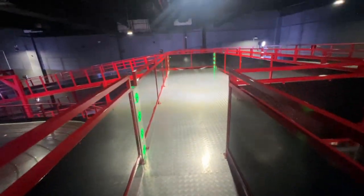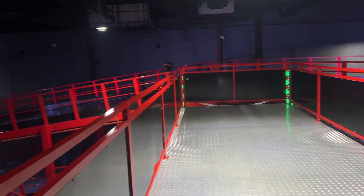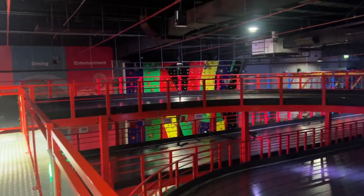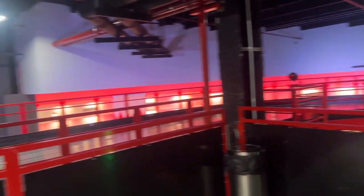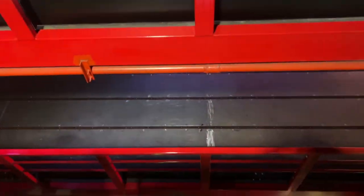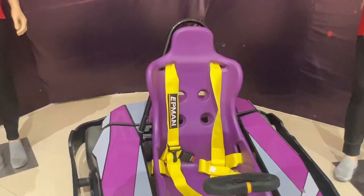This is on the third floor, so you can see all the different ways the track goes. The one over here is also a track — you can see down, and it's pretty high being on the third floor. We saw one of the carts parked there, so this is how the carts look like.